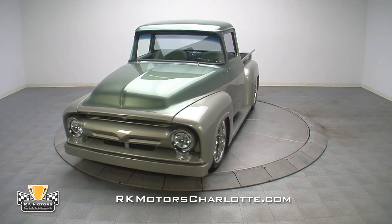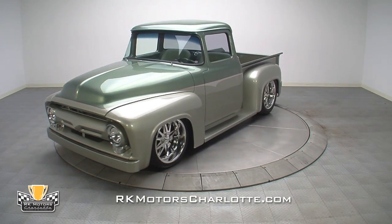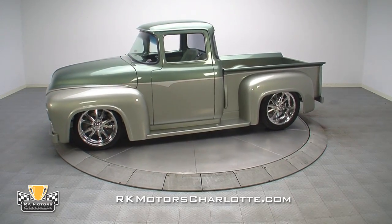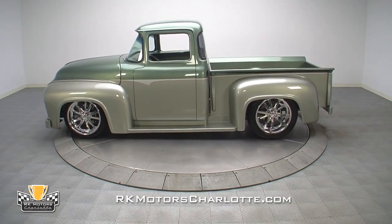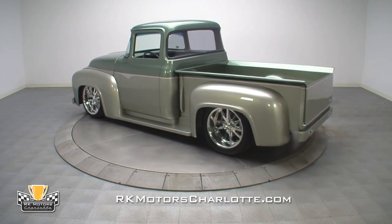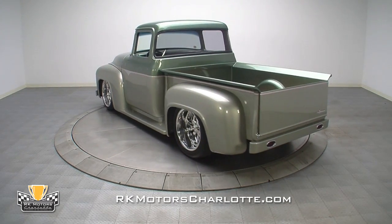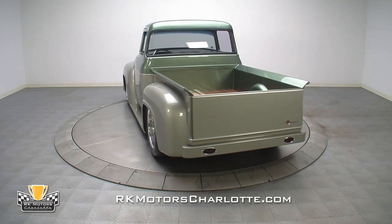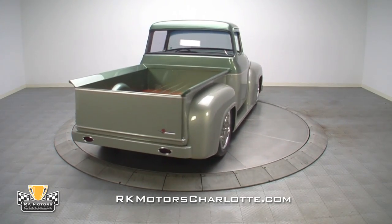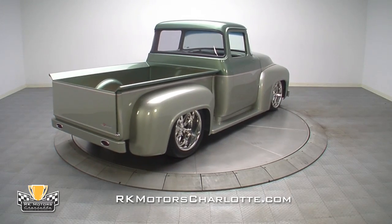With an unlimited budget, amazing things are possible, and this outstanding 1956 Ford F100 is the result of one man's vision, determination, and one hell of a big check. And while it may look like a familiar pickup truck, there isn't a single component anywhere on this truck that hasn't been modified, smoothed, polished, or created from scratch. Today it is a handmade piece of rolling sculpture that merely looks like a 56 Ford.